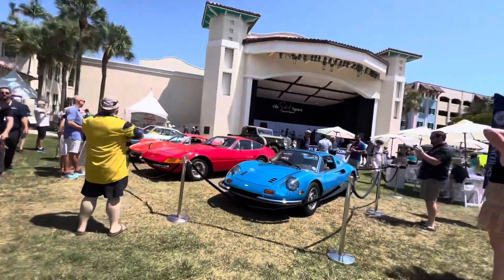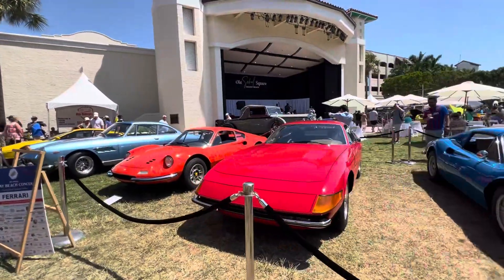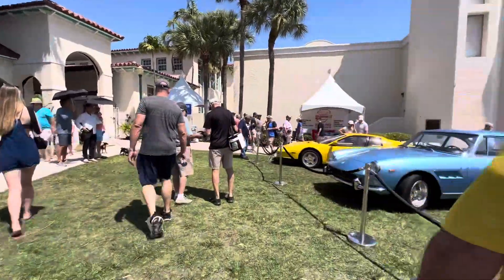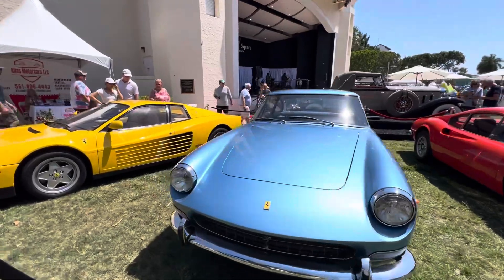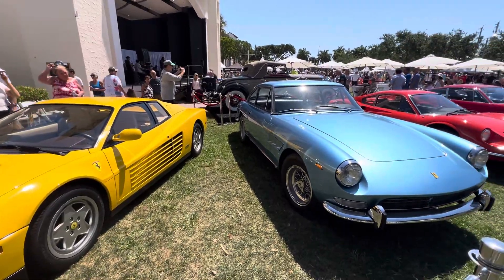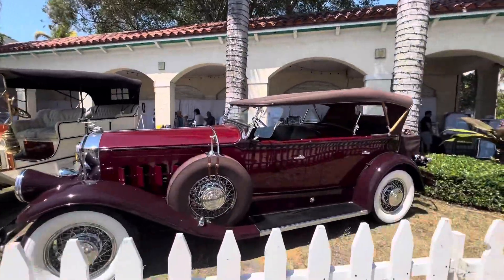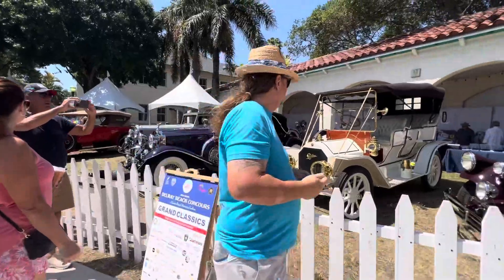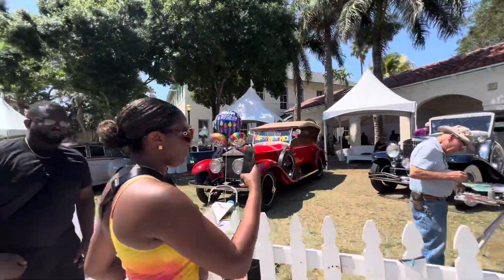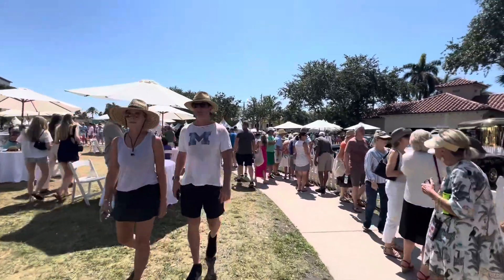And on to classic Ferrari. Let's go. Anyways, put in the comments which one was your favorite.